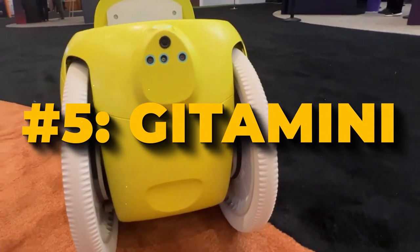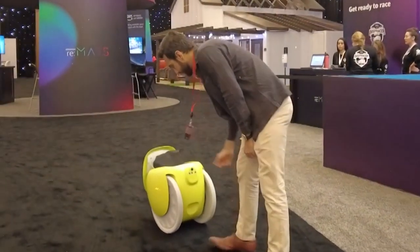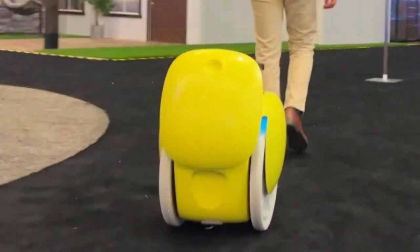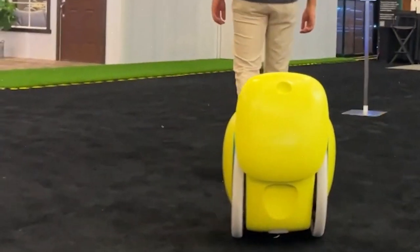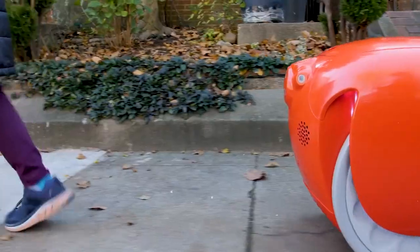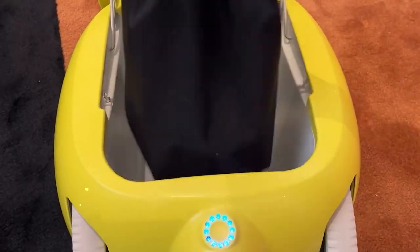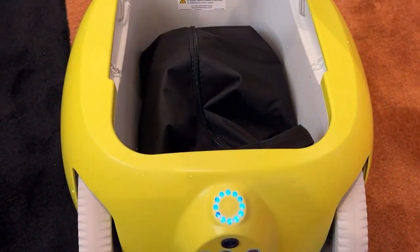Number 5: Gita Mini. The Gita Mini is a small but powerful robot designed to carry up to 20 pounds of cargo. It's built to follow you, taking care to navigate among pedestrians courteously. Plus, it has Bluetooth speakers to enjoy your favorite tunes while on the move. When you purchase the Gita Mini following robot, it comes with several accessories to enhance your experience.